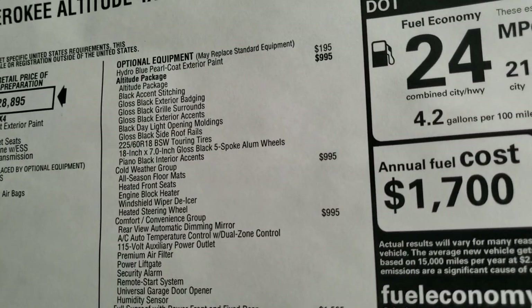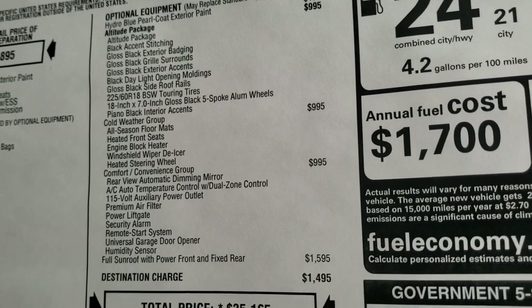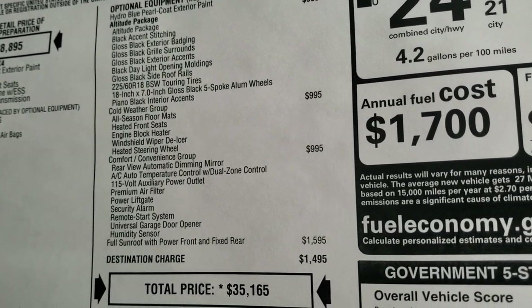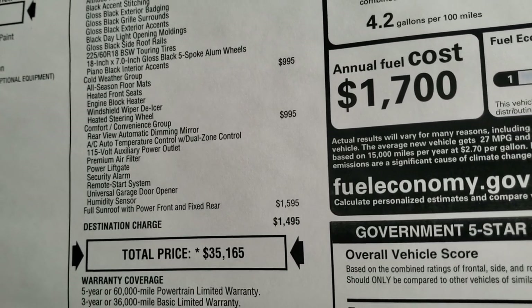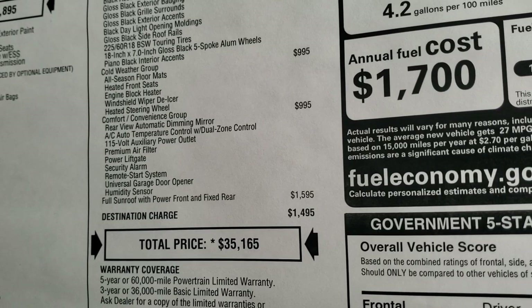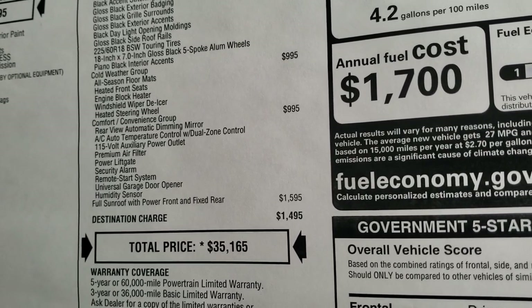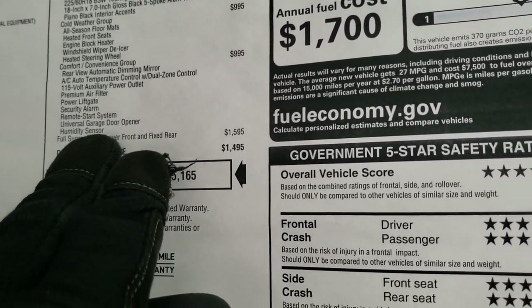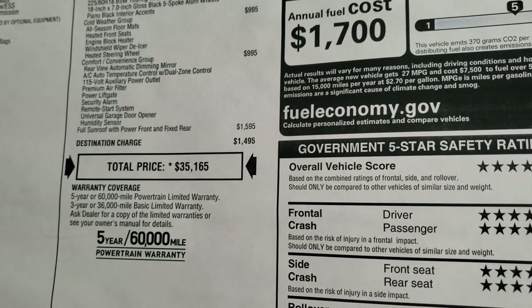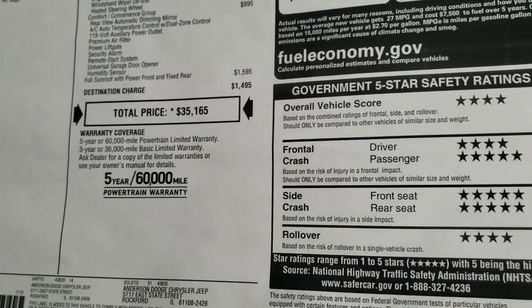The Altitude package is a $995 option. The cold weather group gives you heated seats, heated steering wheel, and windshield wiper de-icer. The comfort and convenience group gives you the power lift gate, security alarm, remote start, HomeLink system, rear view auto dimming mirror, and AC auto temperature control with dual zone. This one also has the Vista roof, which is a $1,595 option, for a total of $35,165.